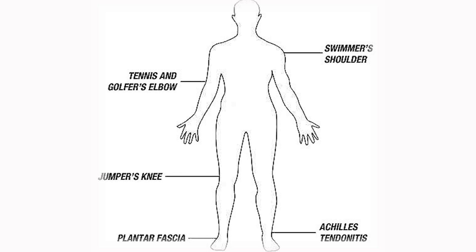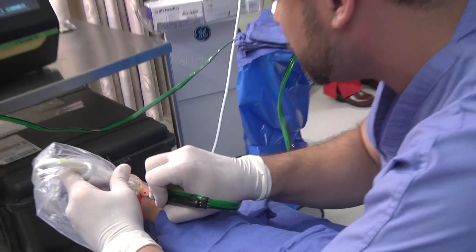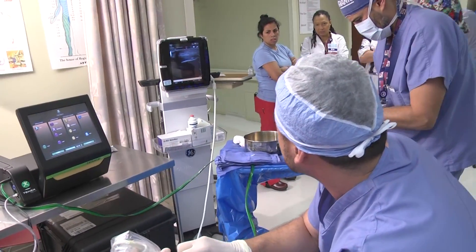Some of the typical disease processes that percutaneous tenotomy is used for are golfer's and tennis elbow, jumper's knee or patella tendinosis, Achilles tendinosis, and plantar fasciitis. Essentially, we're trying to address two things: number one is a decrease in pain, and number two is an increase in functionality. This procedure really helps us achieve that, and early research shows it's helping quite well. The whole idea is to return patients to the sport or the work that they want.